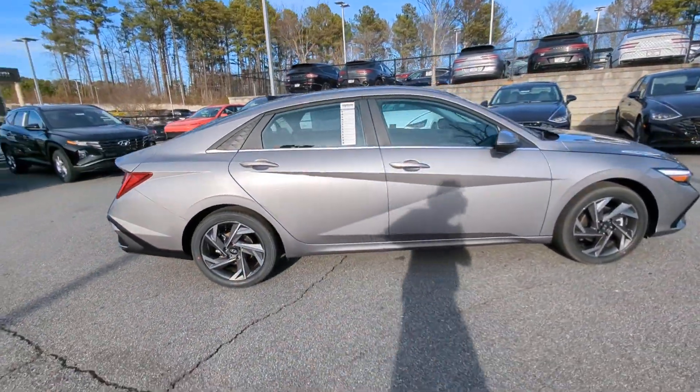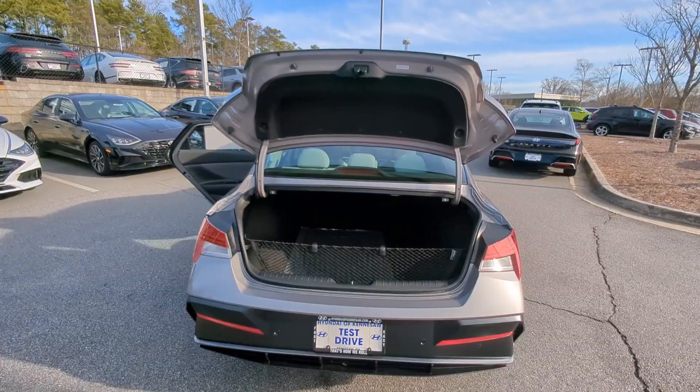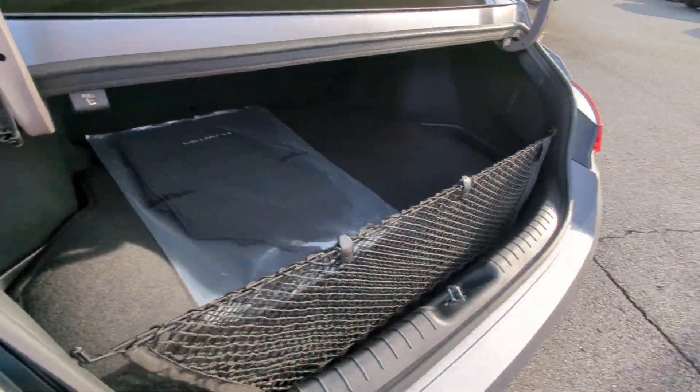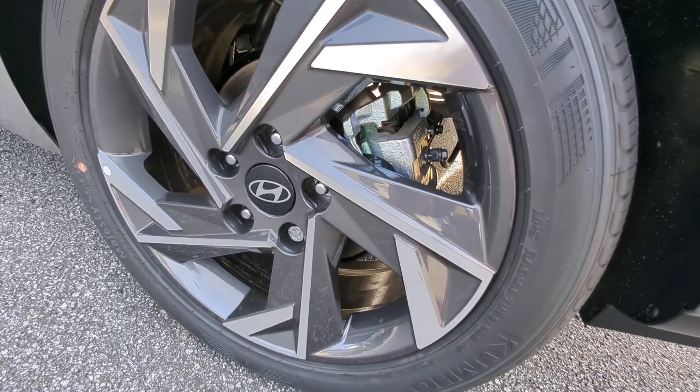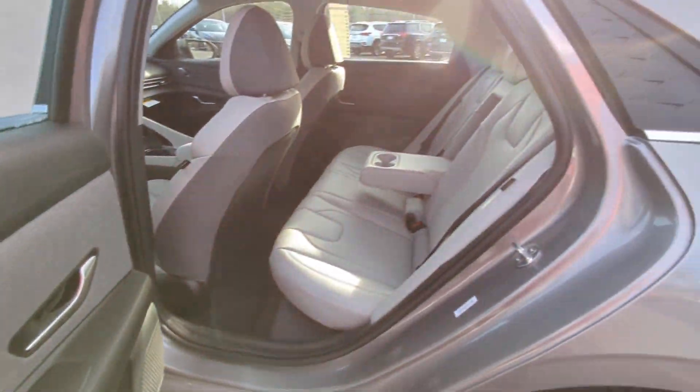These are just some of the great options this vehicle comes with: Apple CarPlay and/or Android Auto, keyless entry, moonroof, navigation system, satellite radio, heated mirrors, dual zone AC, steering wheel audio controls, power driver's seat, and alarm.